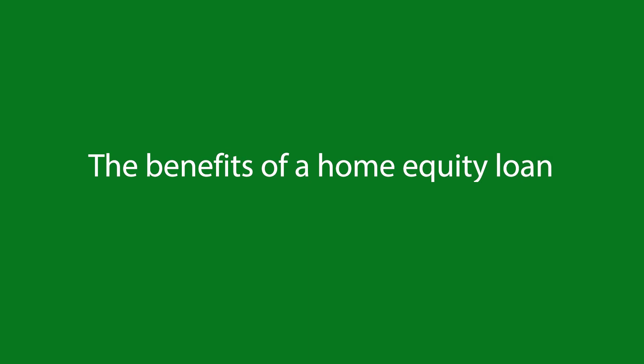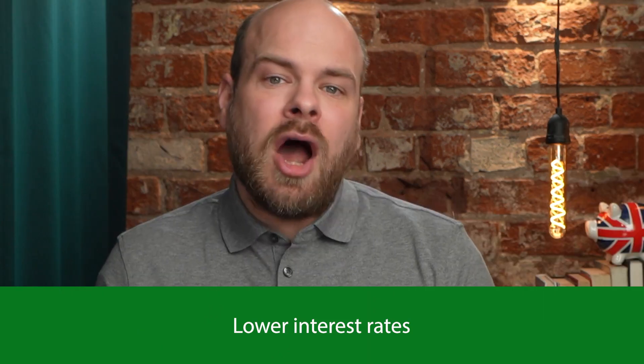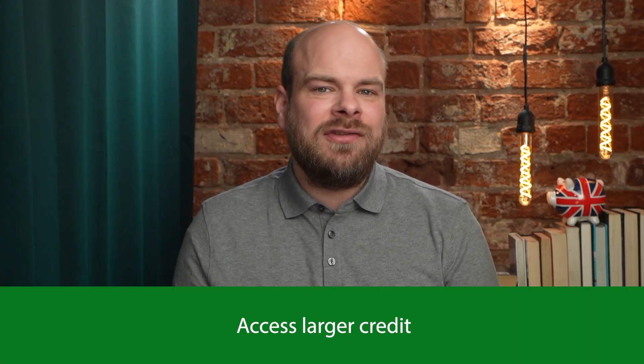The benefits of a home equity loan. There are some benefits to taking out a home equity loan, including a fixed interest rate — these loans usually have a fixed rate of interest, meaning you will know exactly how much your monthly payments will be every month. Home equity loan rates are also typically lower than other loans, especially unsecured personal loans, because you are using the equity in your home as collateral. Additionally, a home equity loan can enable you to access much bigger credit than what personal loans and credit cards can offer.